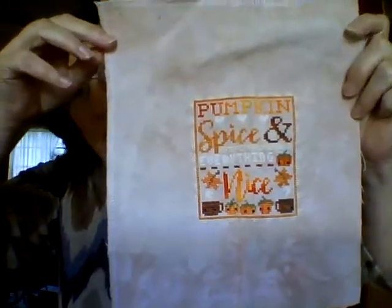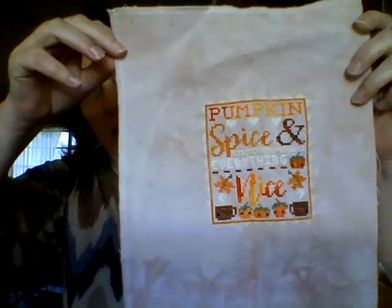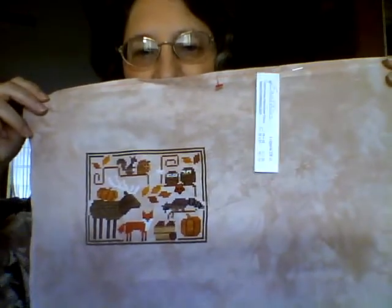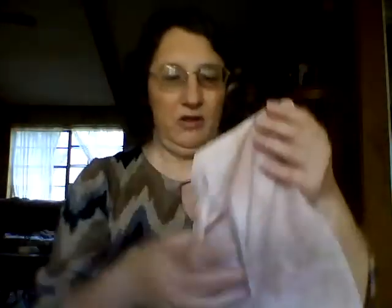My first finish was Pumpkin Spice by Frosted Pumpkin. I did this on 28 count earthen using my own threads. My second finish was Oodles of Autumn by Bent Creek, done on 28 count oaken. I really enjoyed that one and used the called-for threads — Weeks Dye Works and Gentle Arts.